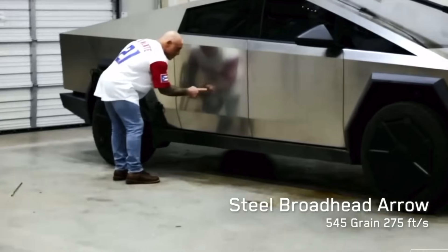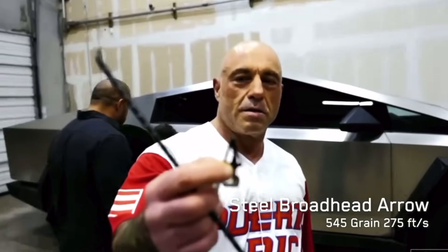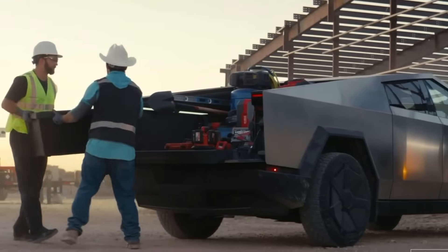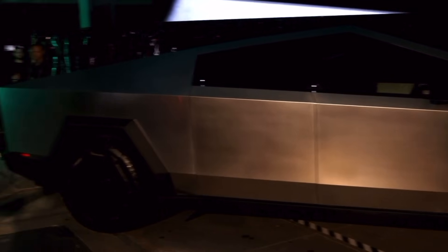Now let's talk about the stainless steel alloy. This stuff is really tough — it's not only strong enough to stop a 9mm round, but Joe Rogan confirmed using armor-piercing arrows that even those can't easily break through.